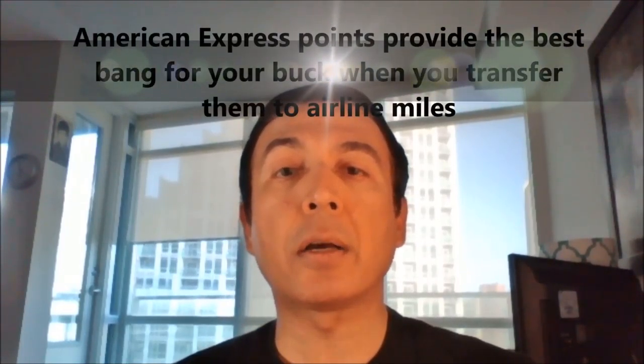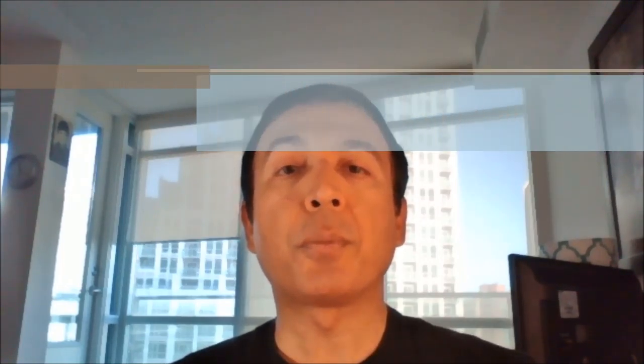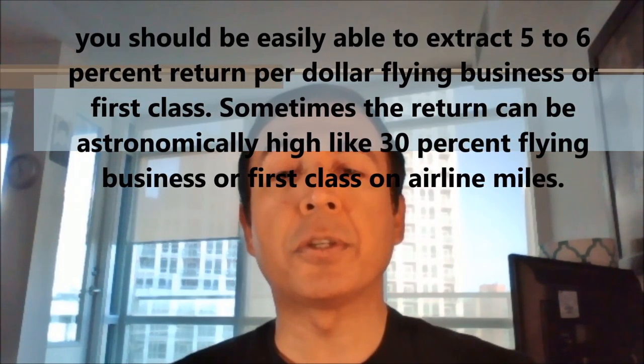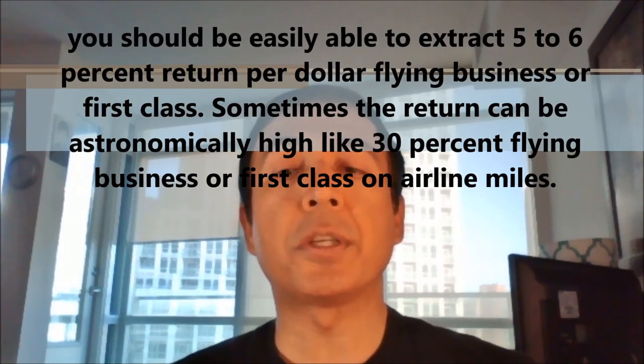American Express points provide the best bang for your buck when you convert them to airline miles such as Aeroplan or Avios. The transfer rate is 1 to 1, meaning you'll receive one air mile for each point. If you're knowledgeable about airline rewards programs, you should be easily able to extract a 5 to 6% return per dollar flying business or first class. Sometimes the return can be astronomically high, like 30%, flying business or first class on airline miles.